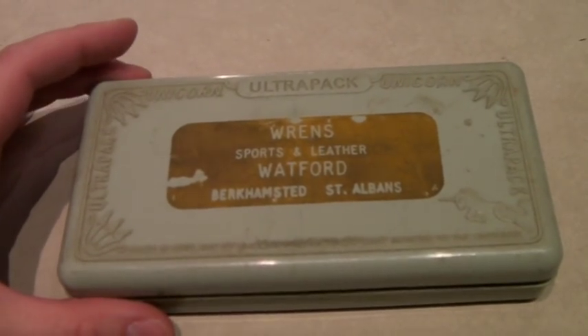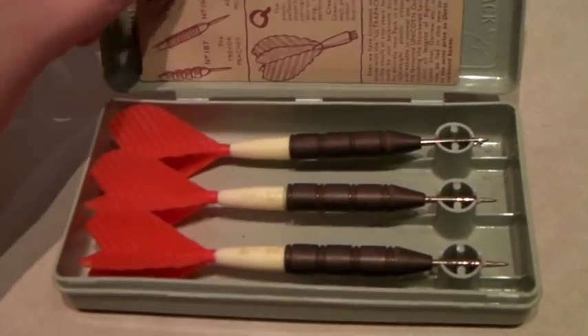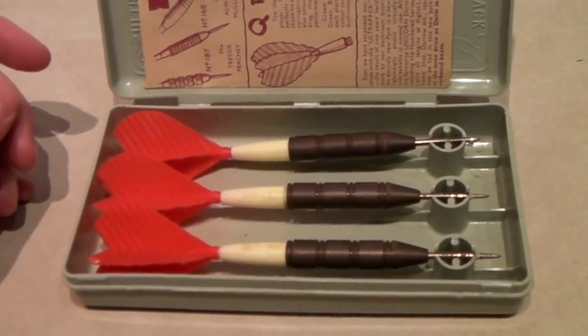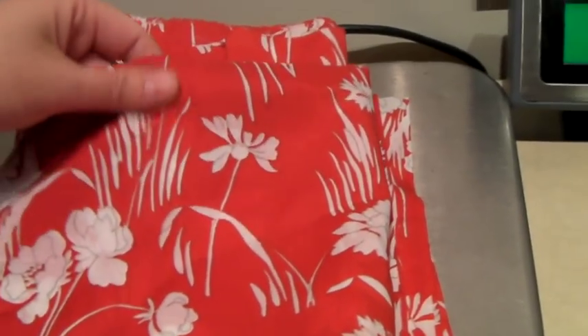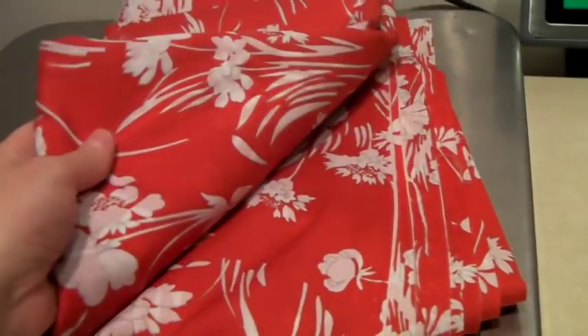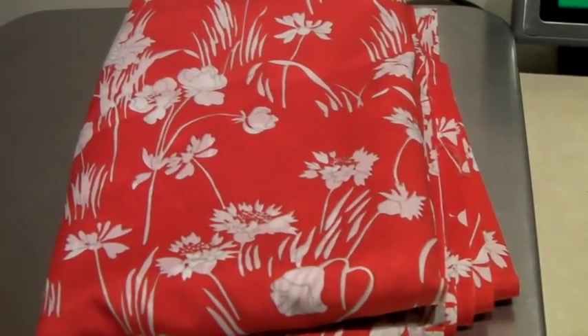These are a set of three vintage unicorn darts — metal with plastic. They sold for $33. This is 2.7 yards of a silky polyester-rayon feeling fabric, great for making a dress or skirt, and it sold for $40.